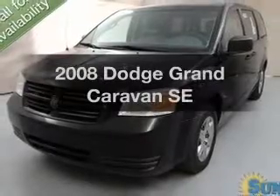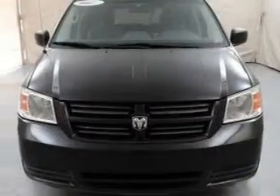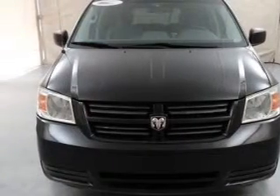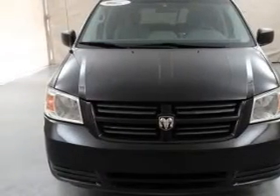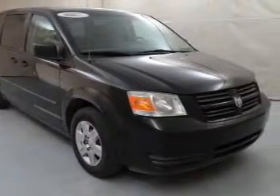Check out this 2008 Dodge Grand Caravan. Travel the roads in style and comfort in this great vehicle. The powertrain includes front wheel drive with a reliable six-cylinder engine that responds smoothly to its automatic transmission.